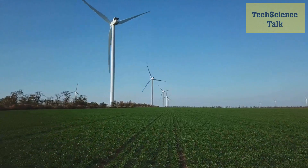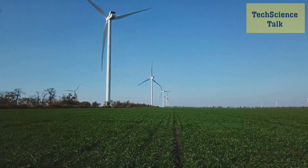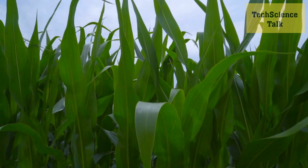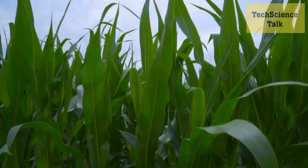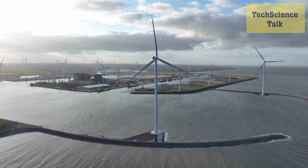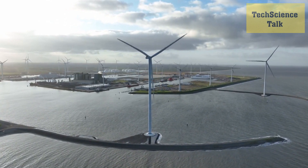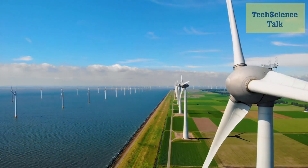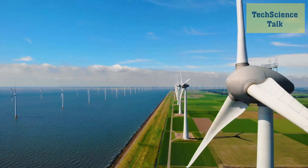Offshore wind farms are another exciting development in wind energy technology. These wind farms are located in deeper waters, where winds are stronger and more consistent, allowing for larger, more efficient wind turbines. Offshore wind farms can provide a significant source of renewable energy and have the potential to power millions of homes. Floating wind turbines are also being developed to take advantage of offshore wind resources in deep waters — anchored to the seabed, they float on the surface to capture the strongest wind resources. This technology is still in early stages but has significant potential.